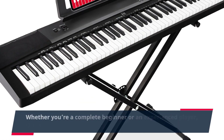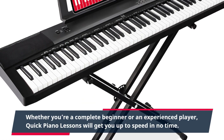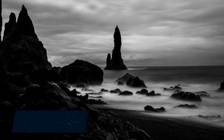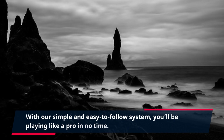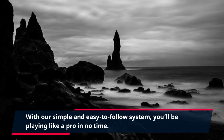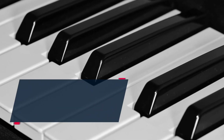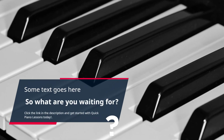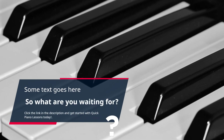Whether you're a complete beginner or an experienced player, Quick Piano Lessons will get you up to speed in no time. With our simple and easy-to-follow system, you'll be playing like a pro in no time. So what are you waiting for? Click the link in the description and get started with Quick Piano Lessons today.